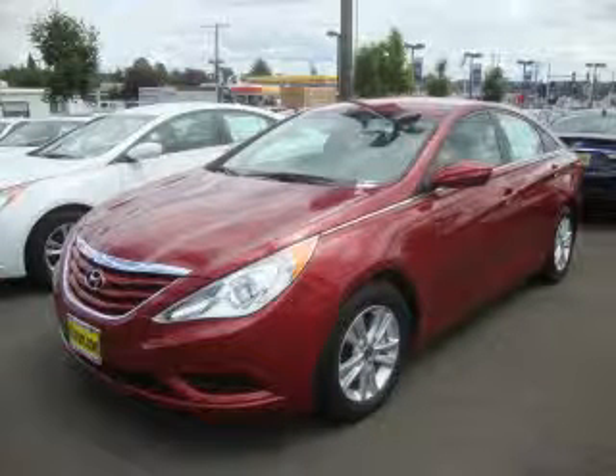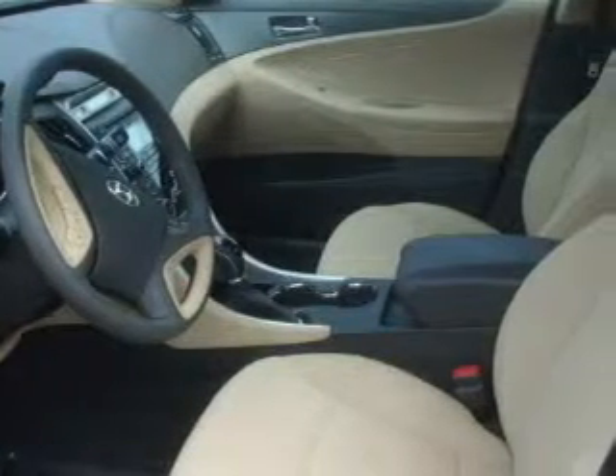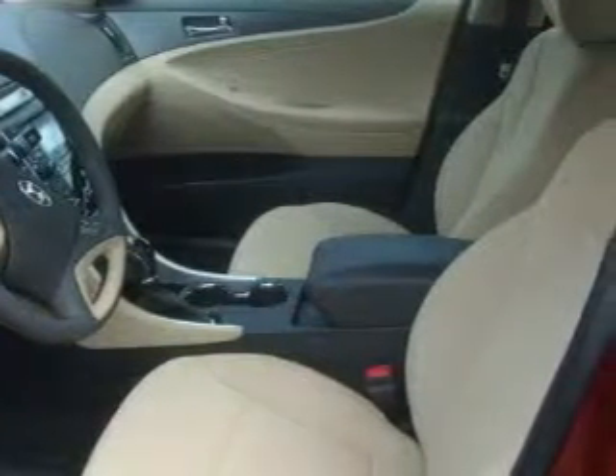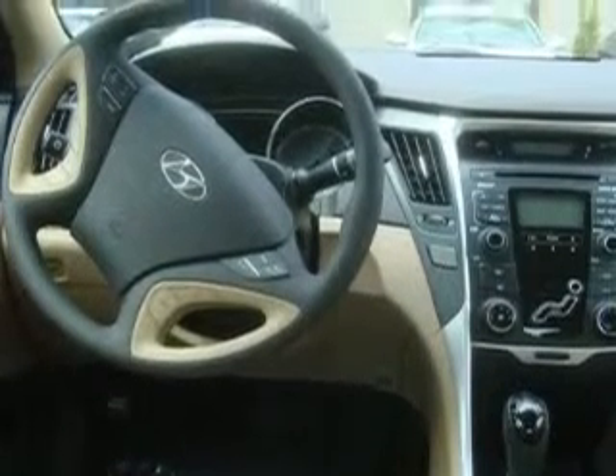This is a brand new 2011 Hyundai Sonata. Its top features include fold down rear seats, cruise control and steering wheel mounted controls, and a CD player. It's easy to see why this automobile is an excellent choice. Contact us today and schedule your opportunity to see this vehicle in person.